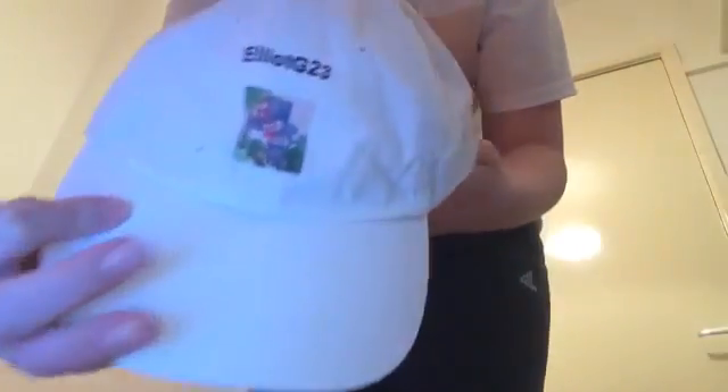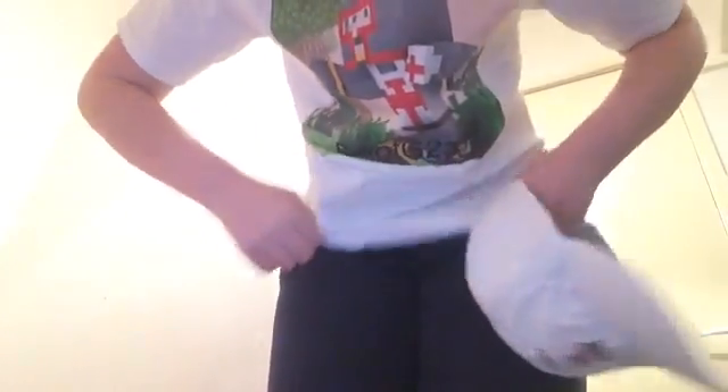Hi guys and welcome back. Today it's Christmas and guess what — can you see something different about me? I got my own t-shirt has been made today. I've got my own t-shirt, which is literally being made on Christmas. How cool is this? Look, I've got my own t-shirt!